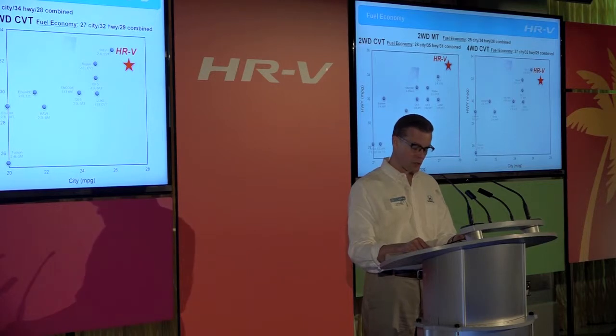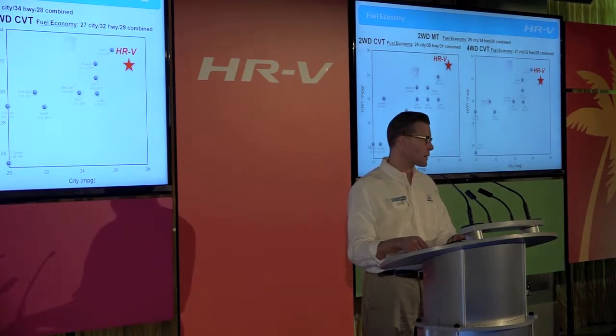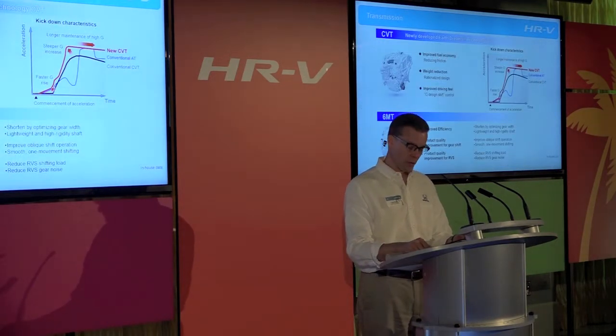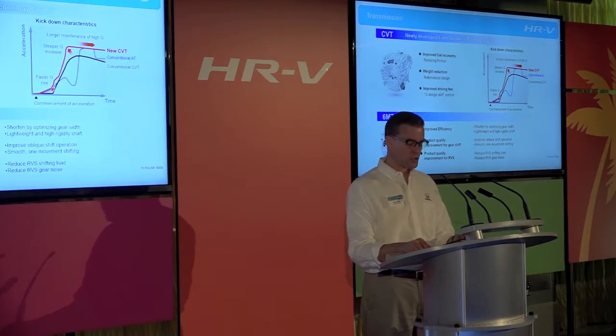The two-wheel-drive manual transmission is rated at 25 city, 34 highway, and 28 miles per gallon combined. The engine is mated to one of two transmissions: a slick-shifting six-speed manual transmission available on two-wheel-drive models, and an Earth Dreams Technology CVT with Honda G-Design Shift Control, similar to the unit on the 2015 CR-V. The CVT's G-Design Shift Logic provides more immediate acceleration response than either a conventional automatic or other CVT designs.